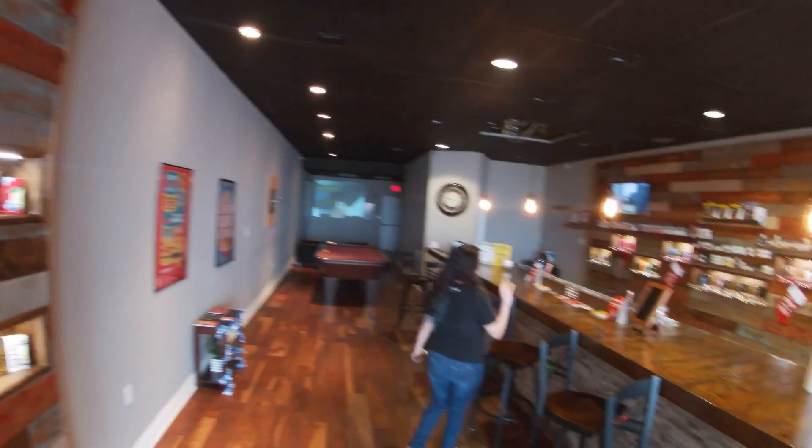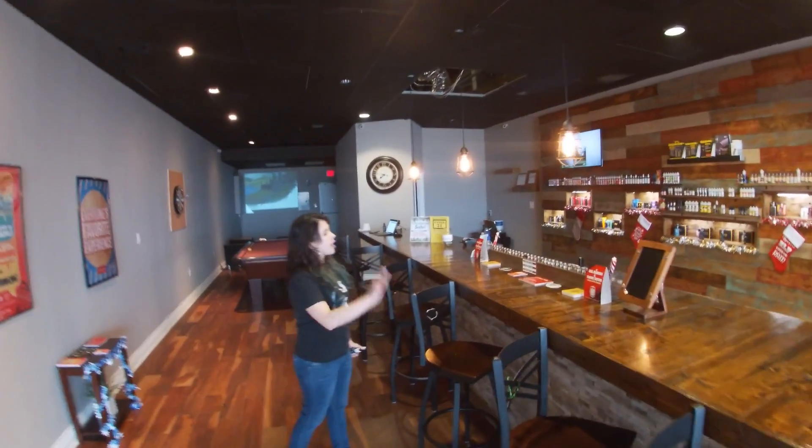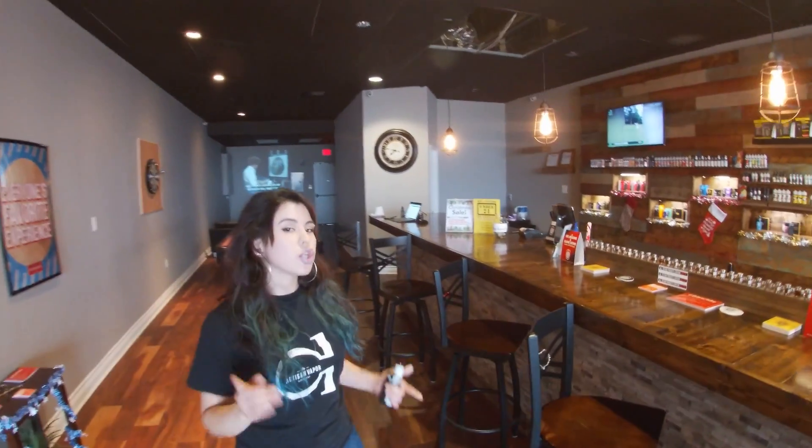Coming this way we do have a bar setting so you can sit and try the flavors. We do have all the flavors in our testers so you can try before you buy.